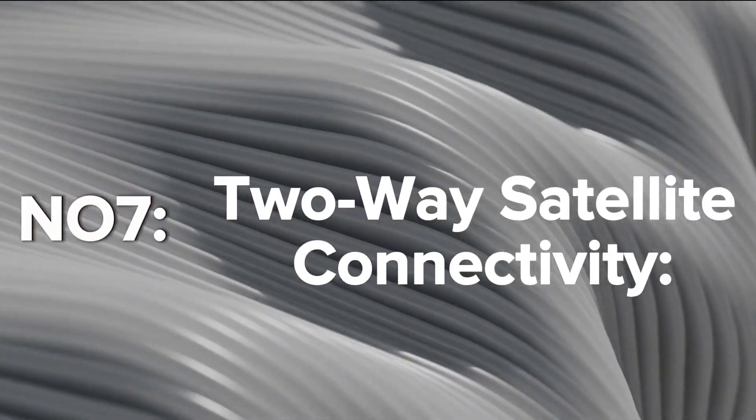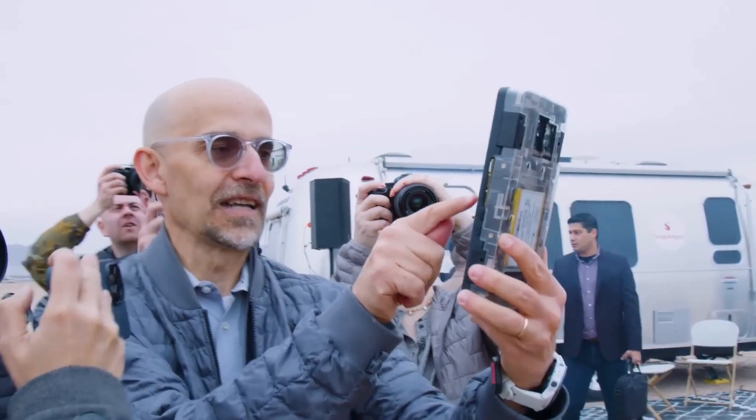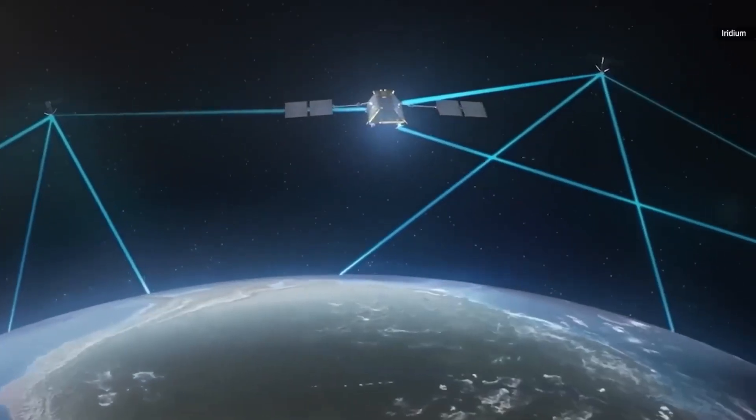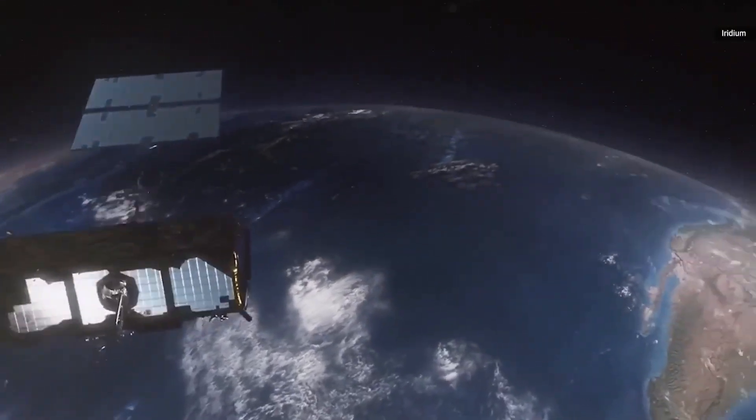Two-Way Satellite Connectivity: Samsung is rumored to introduce two-way satellite connectivity for emergency communications, enabling users to make calls and send messages via low-Earth-orbit satellites when mobile network coverage is unavailable.